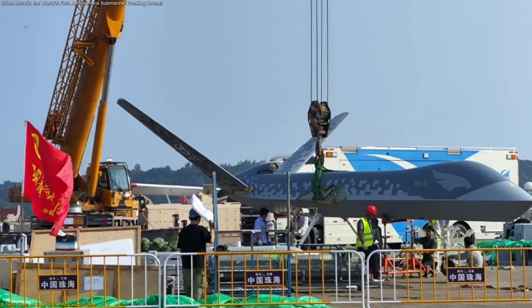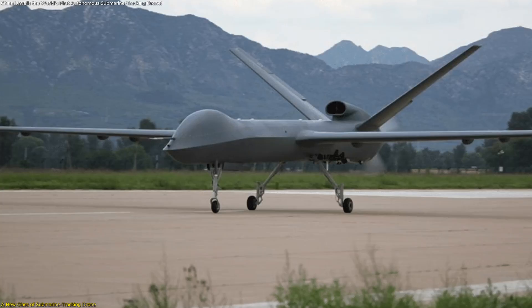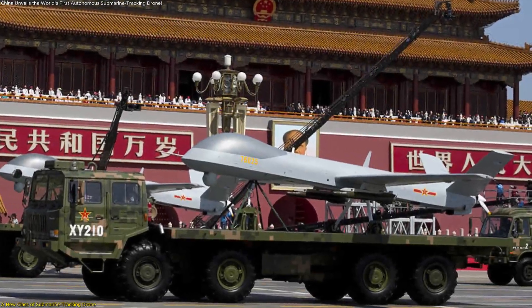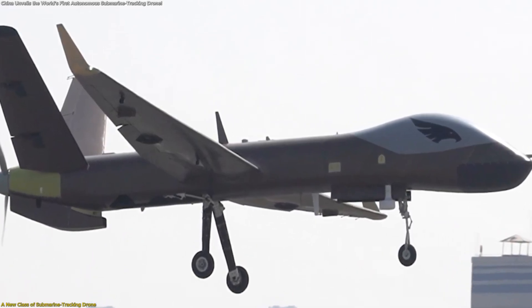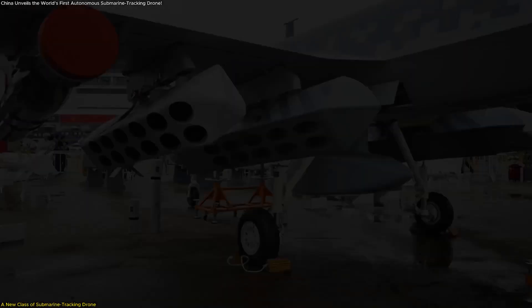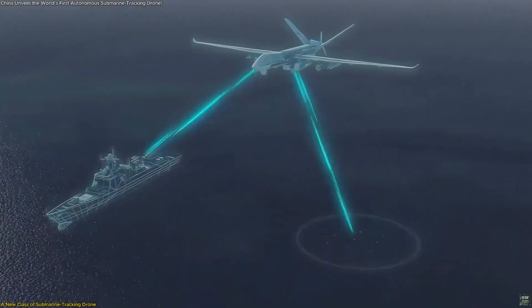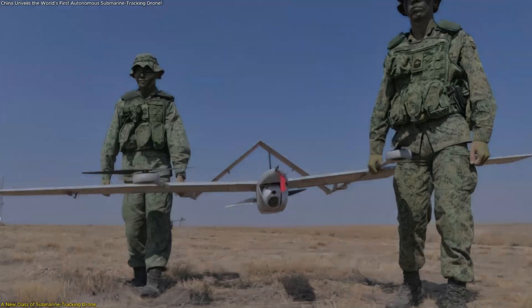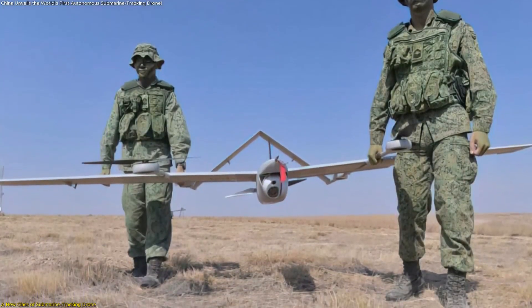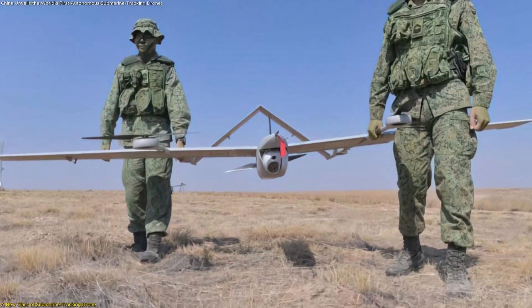The aircraft's scale plays an essential role in what it can achieve. With a wingspan of more than 20 meters — roughly the size of a compact business jet — the Wing Long X has enough lift and internal volume to carry multiple sensors, communications equipment, and acoustic processing systems. This is a key reason why China can claim that the drone is built to identify underwater activity such as submarine presence. A small drone simply would not have the equipment capacity needed to manage large quantities of acoustic and electromagnetic data.